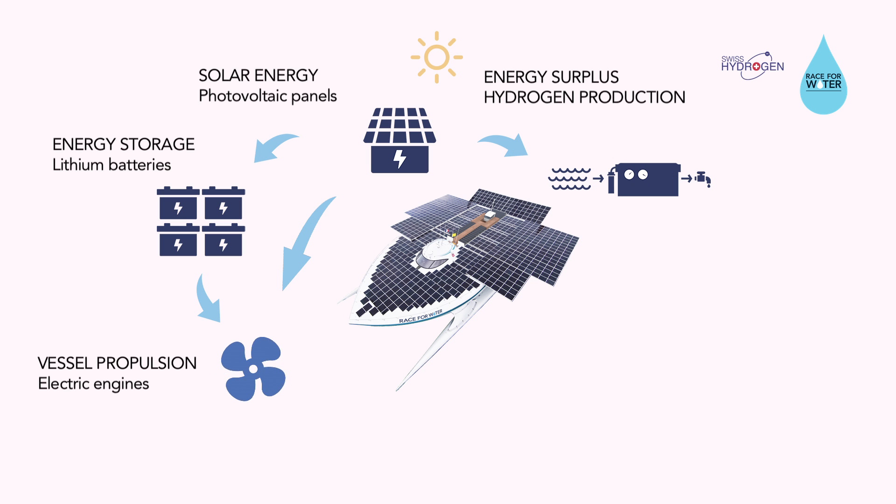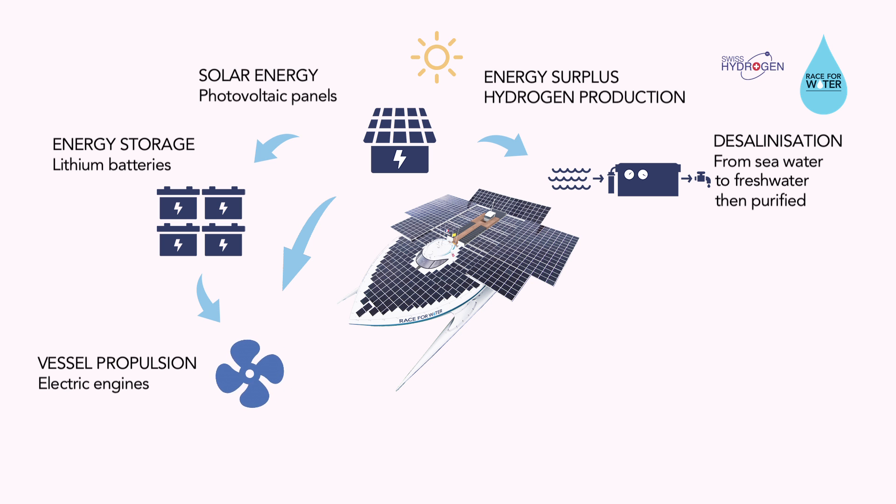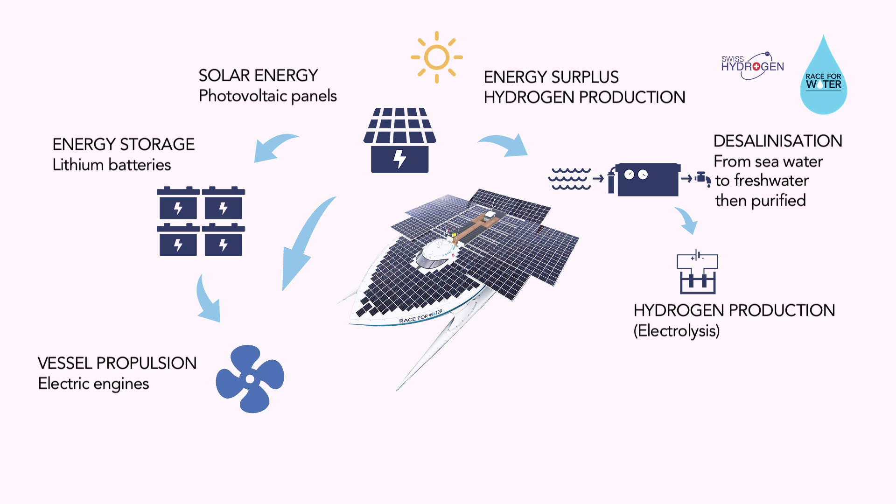In harbours, when the boat is not navigating, the solar panels produce much more energy than needed for life on board. This surplus of energy will be used to produce hydrogen by electrolysis of seawater that will have been previously desalinized and purified. The hydrogen is then dried and compressed up to 350 bars and stored in high-pressure gas cylinders.